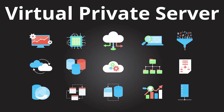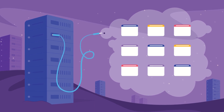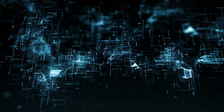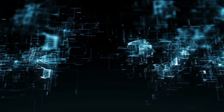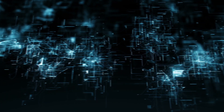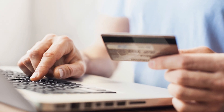A virtual private server is essentially a private server. Whereas in Shared Hosting you would be hosting your website among a multitude of other websites, having a virtual private server is more similar to having your own computer. This means that your virtual private server would host specifically your website and no others. When you buy a VPS, essentially what you're doing is buying your own private server, or at least renting it.